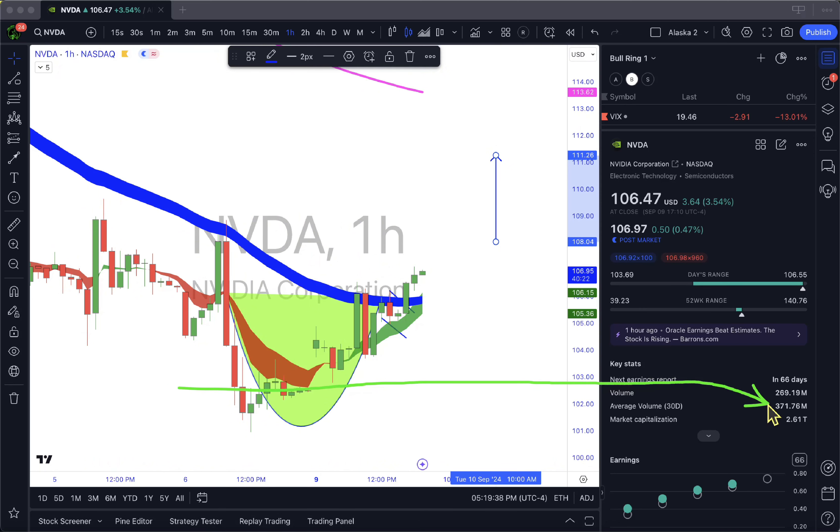One last thing: the average volume for NVIDIA is 371 million a day over the last 30 days, and today they only did 269 million. That is a big difference — 269 versus 371 million. In my experience — and I'm not guaranteeing this — they know they can spend that much money but they're going to save it so they can push the market tomorrow. They might go above average tomorrow, or do it in the pre-market, but they will try to do this with the money they saved today.